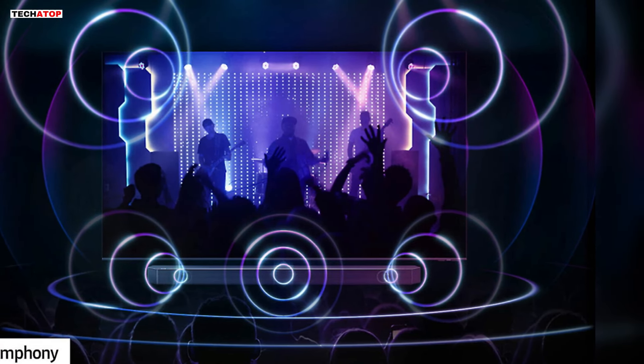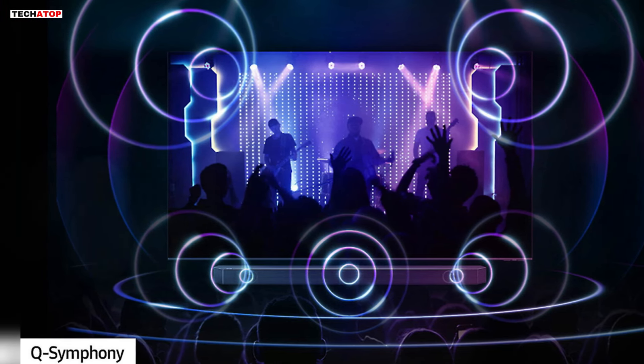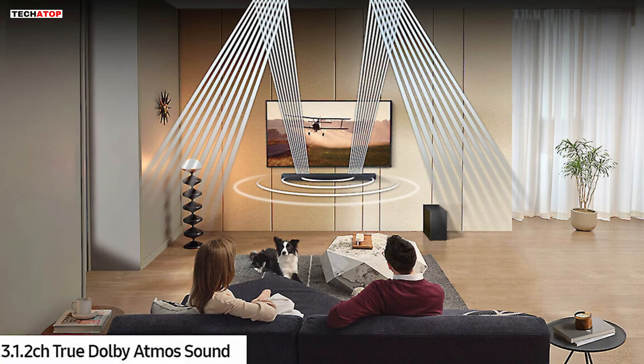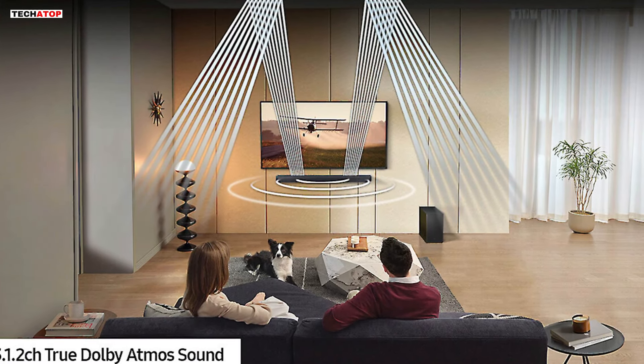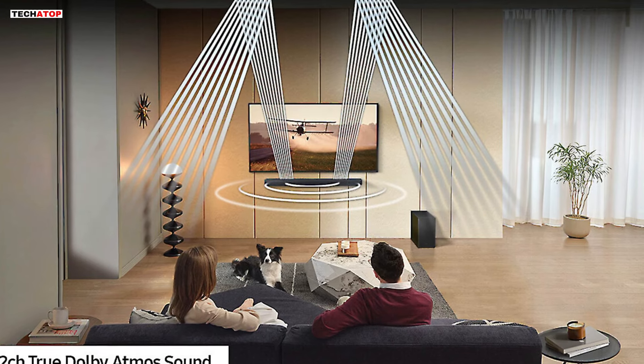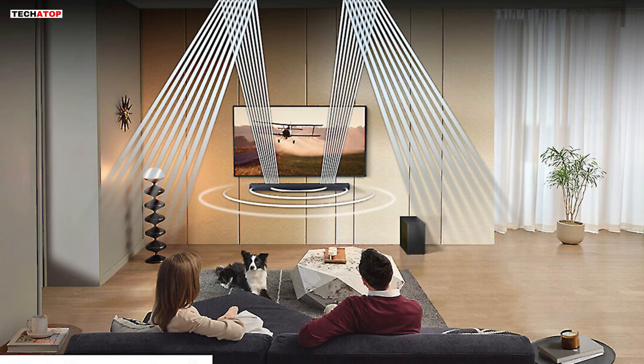Unlock a new level of powerful audio by pairing a Samsung TV with the HW-QS730D soundbar using Q-Symphony technology. With 3.1.2 channels of true Dolby Atmos sound, experience content like never before as audio extends throughout the room, enveloping you in a three-dimensional sonic environment.